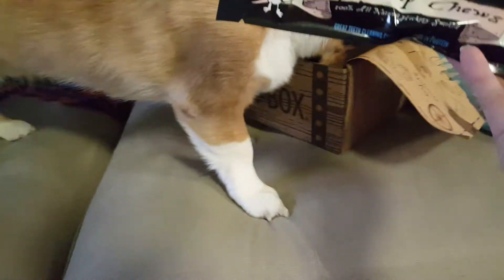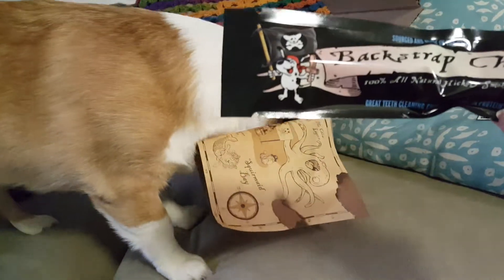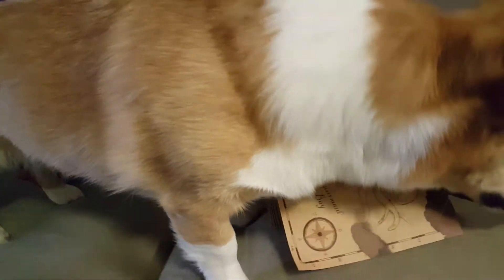Bark Strap Chews — all natural, no additives. Hickory smoked. Great teeth cleaning. Oh, that's good — he's got really bad breath right now. So there's a chew.